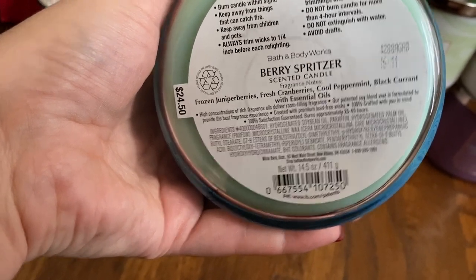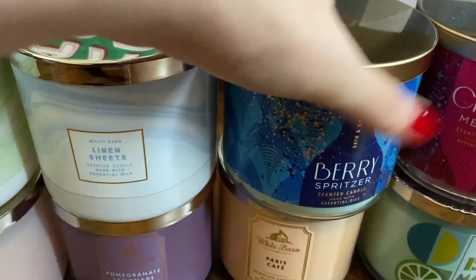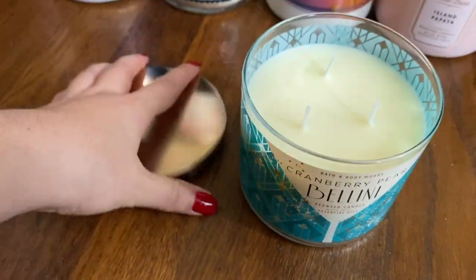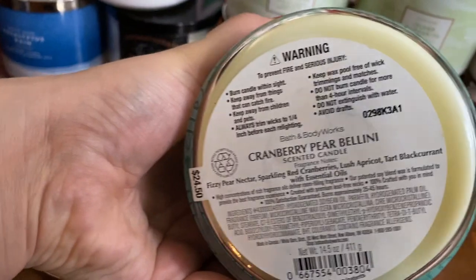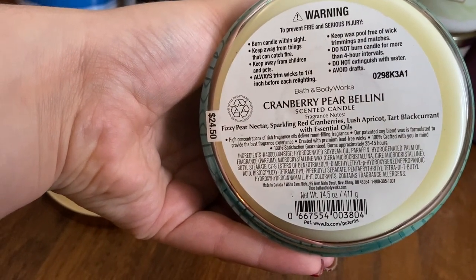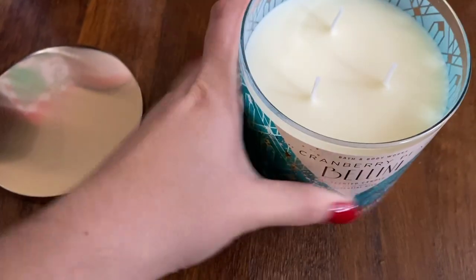Cool Peppermint and Black Urine — I'm curious what this is going to throw. Black Cherry Merlot, Cranberry. Pear Bellini smells really good. Notes: Fizzy Pear Nectar, Sparkling Red Cranberries, Lush Apricot, and Tart Blackcurrant. Really good — it has like that fizzy smell to it.